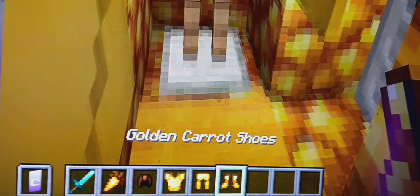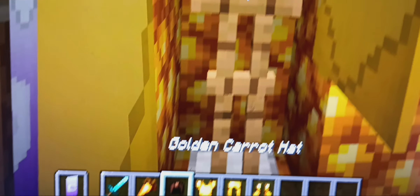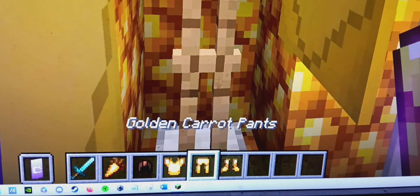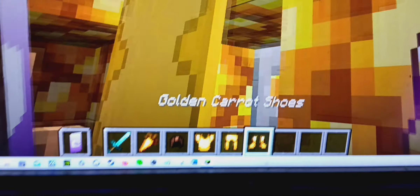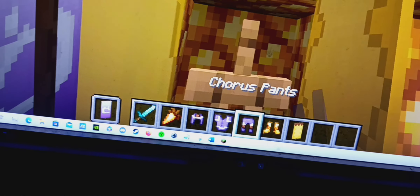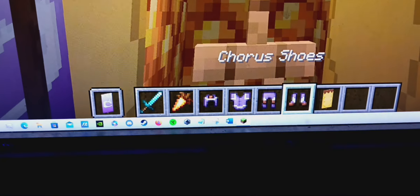We officially have all the armor for the golden carrot. Let's pick it up. These of course being the golden carrot hat, the golden carrot shirt, the golden carrot pants, and lastly the golden carrot shoes, and of course the golden carrot banner. Let's put on all four of these items, including the banner itself.